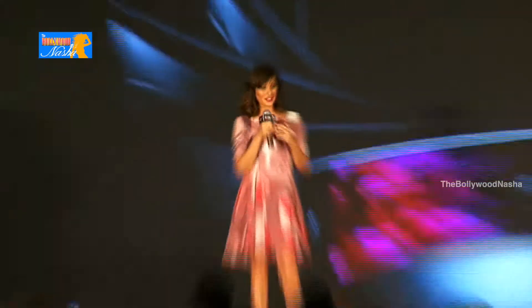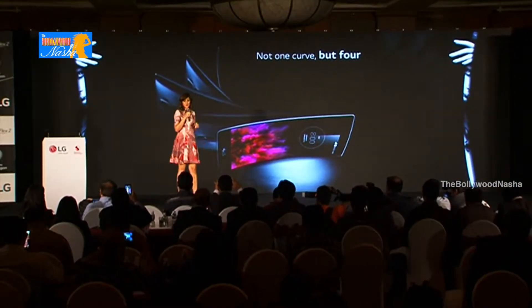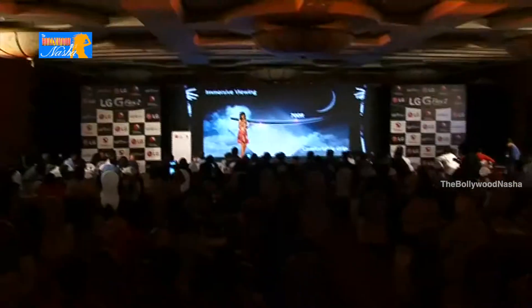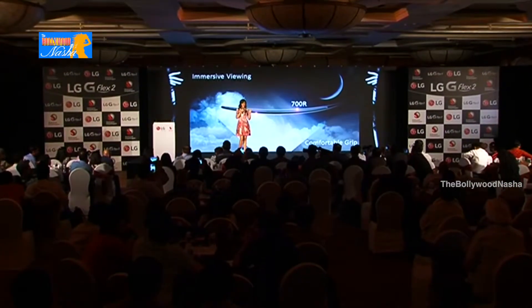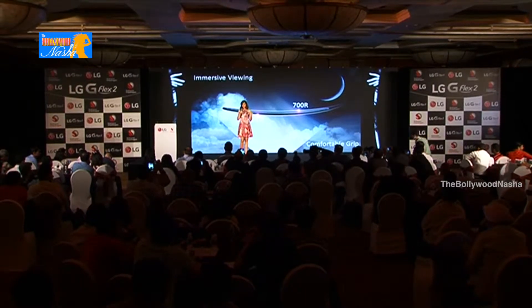Its curved design leaves me in a state of wonderment. The G Flex 2 doesn't just have one curve, it has four. Along the front, the screen has a curve with 700R, which gives you an immersive viewing experience, just like watching a film in an IMAX theater. The back of the curve is a 650R that allows you a very comfortable grip.